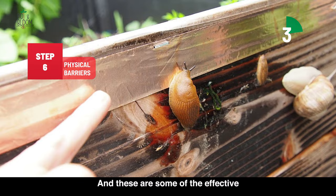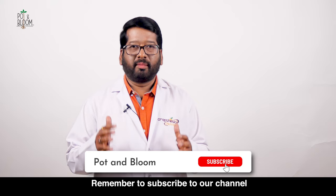Thank you for tuning into Pot and Bloom. Remember to subscribe to our channel for more gardening tips and tricks. See you in the next video. Thank you.